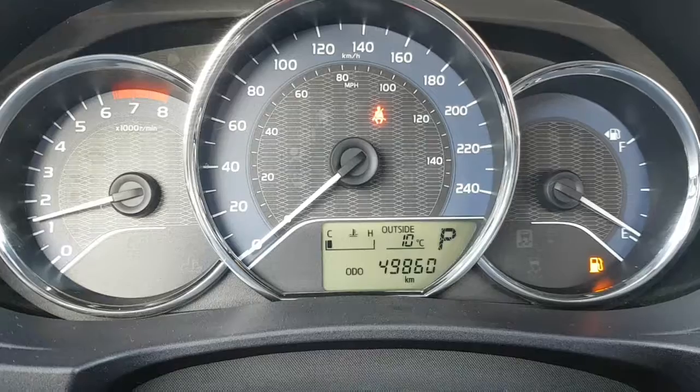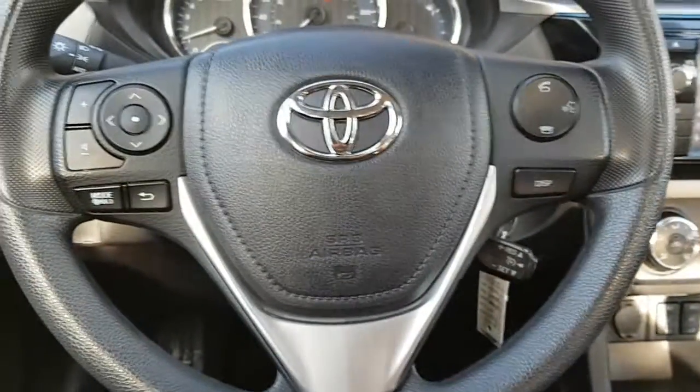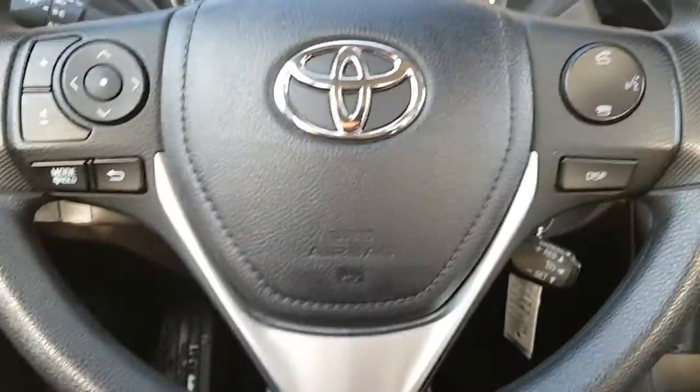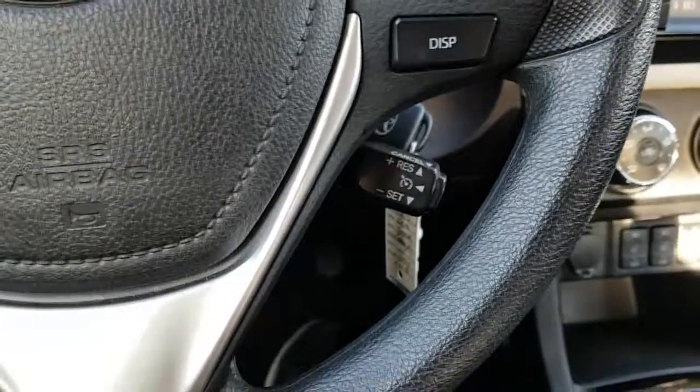Look at the main instrument cluster. This one only has 49,860 kilometers, so it still has the balance of factory warranty. It comes equipped with steering controls for your audio, accessing your menu, Bluetooth, and cruise control for the highways.